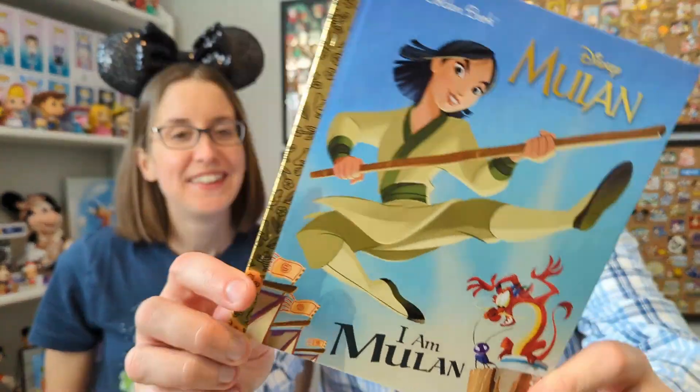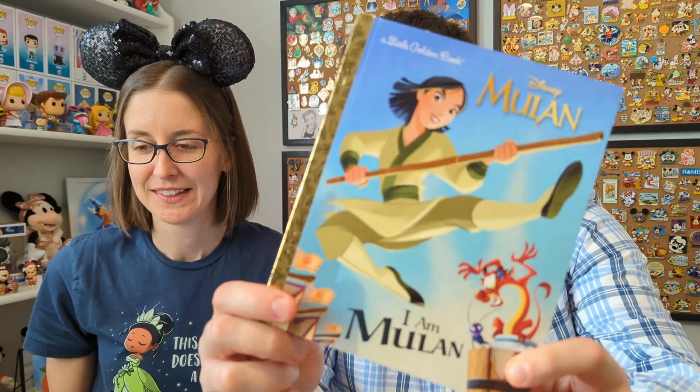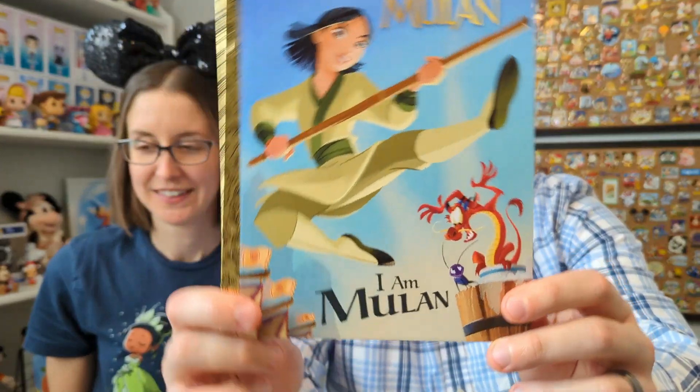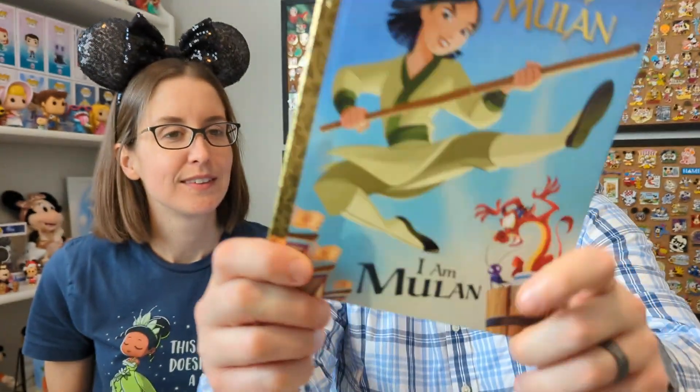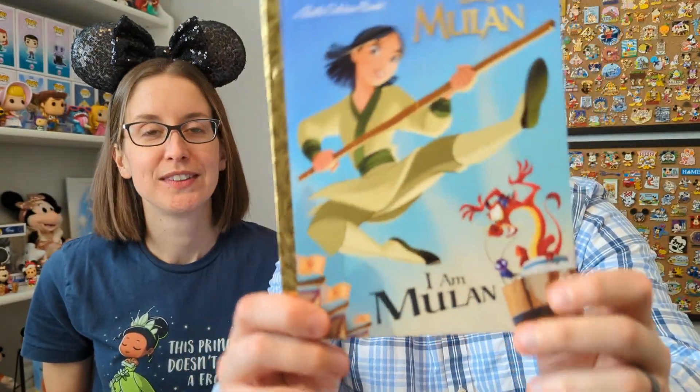Up next is Mulan, which to me just seems to fit better. Even the styling on the front of the Incredibles one — yeah, but this one looks like classic, right out of the film kind of animation. And I really want to watch the live action one; we've got to prioritize that for one of our Disney movie nights soon.